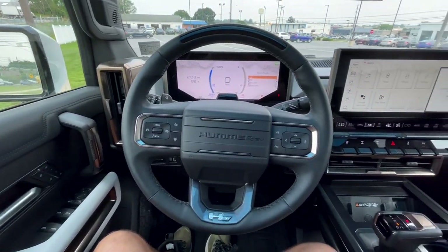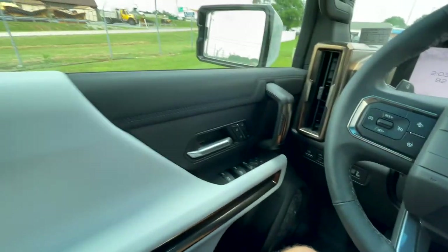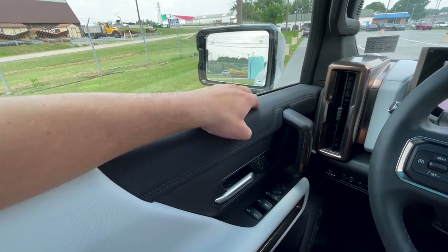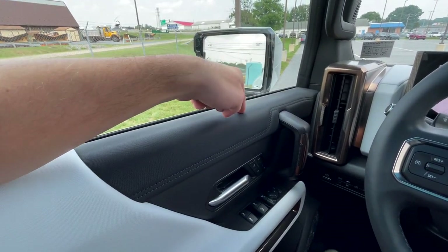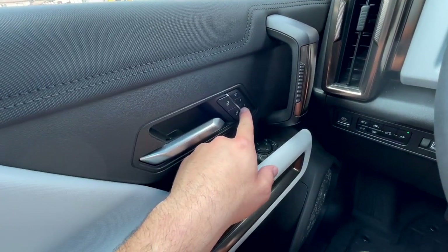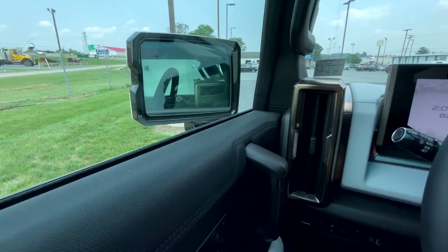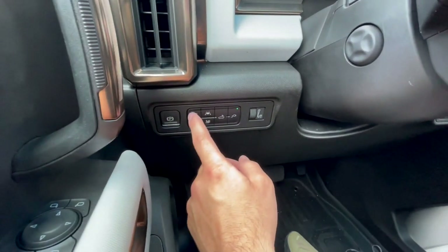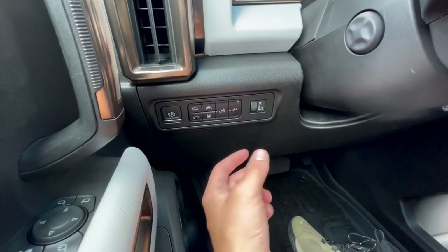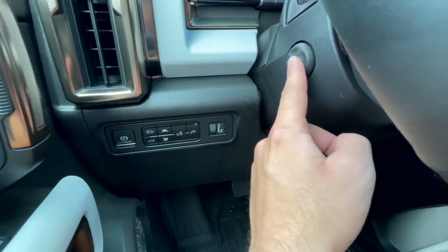Moving to the interior of the Hummer EV, it is a mix of utilitarian boxiness and luxury, and I really like it. Starting with the door panel, you get a nice soft-touch material to rest your arm on — it says Hummer EV right there. You get a driver's grab handle, lock and unlock, memory settings for your power seat controls, window buttons, mirror controls including the power-fold button, electronic parking brake, front trunk opening button, rear tailgate drop, lane keeping assist, all four windows down, bed light, power bed charger, and a power-adjusting steering wheel.